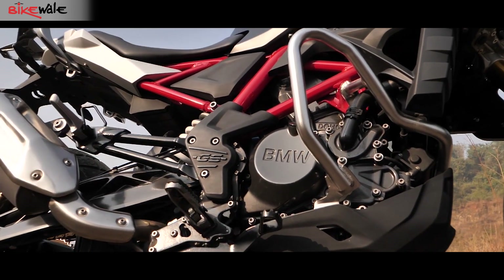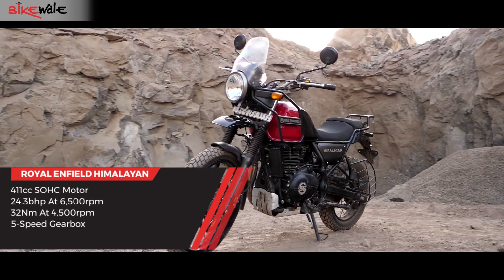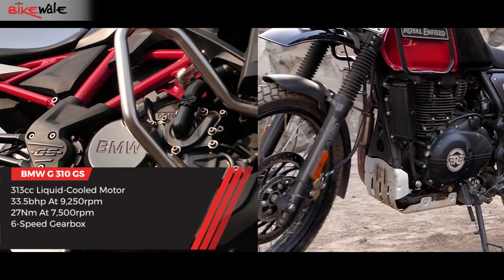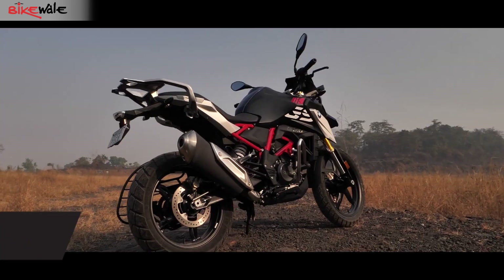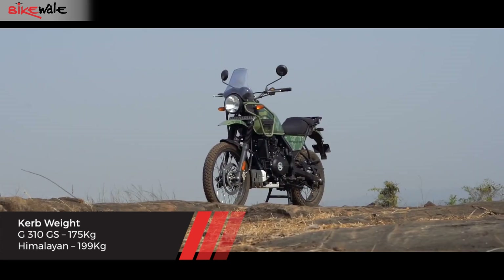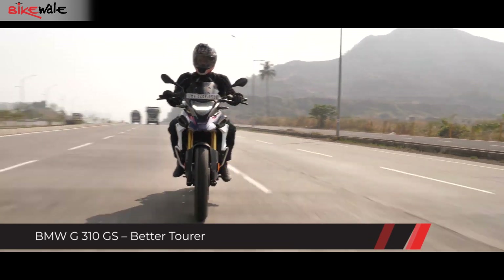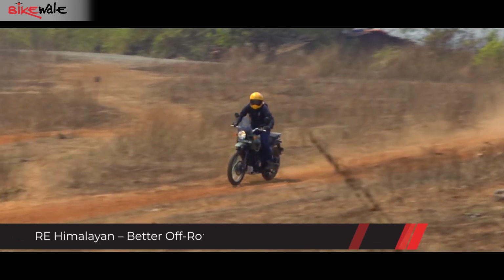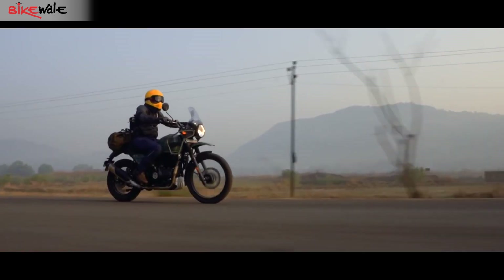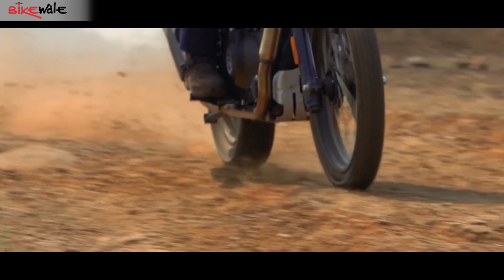Similar to their designs, the engines on the two motorcycles are very different. While the Himalayan uses an air and oil-cooled engine with a single overhead camshaft setup that makes 24.3 bhp, the G310GS benefits from a liquid-cooled engine that makes 33.5 bhp — about 10 bhp more than the Royal Enfield Himalayan. The G310GS also tips the scales at 175 kg, which is 24 kg lighter than the 199 kg Himalayan, giving it a better power-to-weight ratio. While both motorcycles can easily cruise at highway speeds, the G310GS can clock miles faster. However, the Himalayan makes up for the lack of highway performance with its off-road capabilities. A single overhead camshaft delivers better torque towards the low-end, which is crucial for off-road motorcycles as better low-end grunt comes in handy while riding in the dirt.